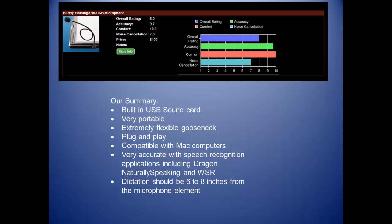Our summary: built-in USB sound card, very portable, extremely flexible gooseneck, plug and play, compatible with Mac computers, very accurate with speech recognition applications including Dragon NaturallySpeaking and Windows Speech Recognition.